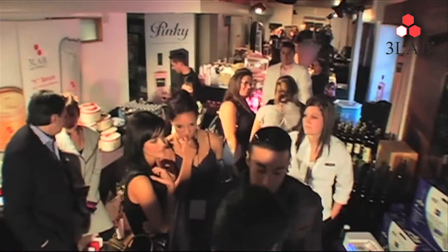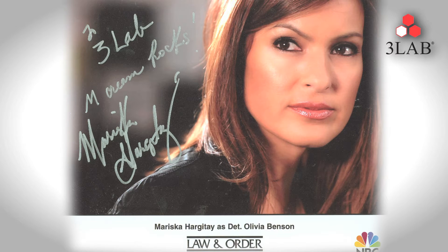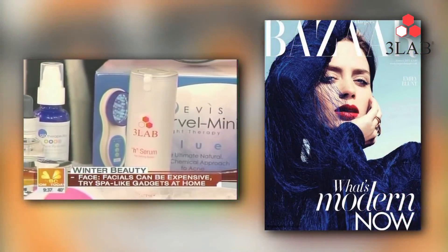It's a skin care line that delivers. Southern California and Hollywood are famous for celebrities and beautiful people — it's serious business here, but it's not exclusive to Hollywood. 3Lab fans from around the globe expect the ultimate in skin care as well. People are talking about 3Lab on major network television and in high fashion magazines like Allure and Bazaar.